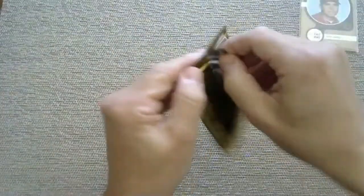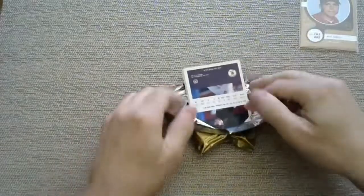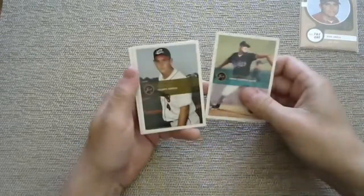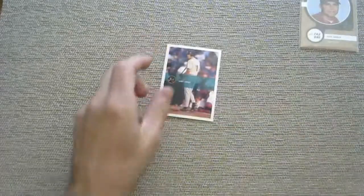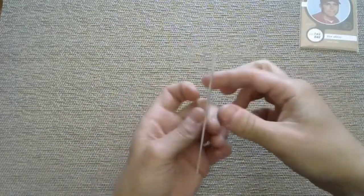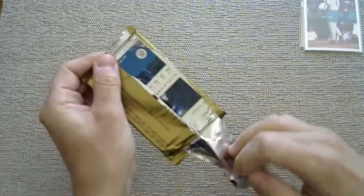I guess that autograph we pulled last time was a complete fluke - I've opened about 15 of these packs and there hasn't been a single autograph. Jason Werth - there's a name. He won a championship with the Phillies and then went to the Nationals. This is him playing for the Orioles affiliate, the Bowie Baysox. I'm used to seeing him with a full beard but he has no facial hair here.